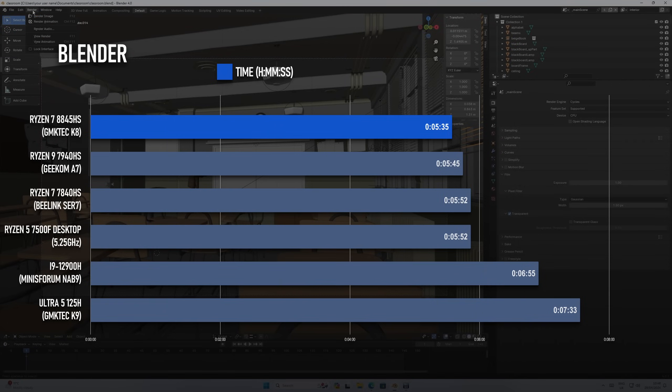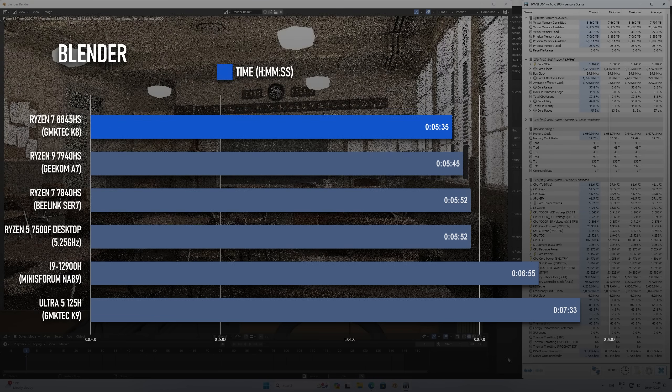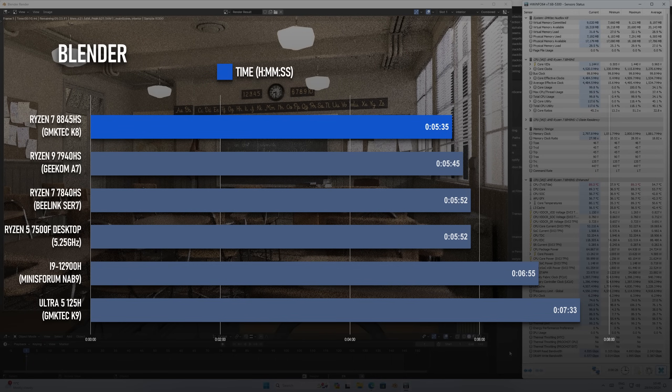The K8 performs admirably in the Blender classroom scene. The 8845HS can complete the render in 5 minutes 35 seconds, sitting at the very top of my benchmark chart for both mobile and desktop CPUs. The Ryzen 5 7500F might have the edge in areas like L3 cache, RAM performance, and TDP, but its 6 cores and 12 threads still put it about 15 seconds behind the APU.